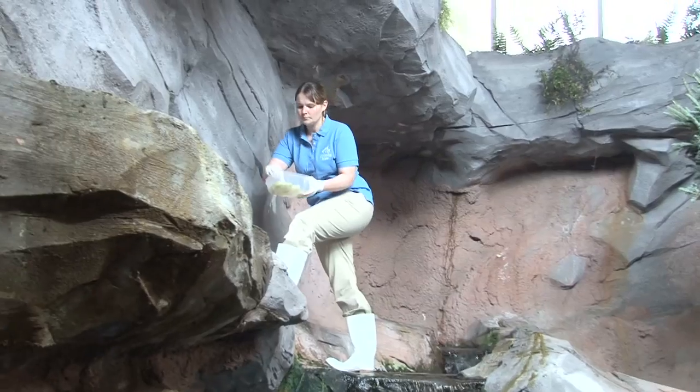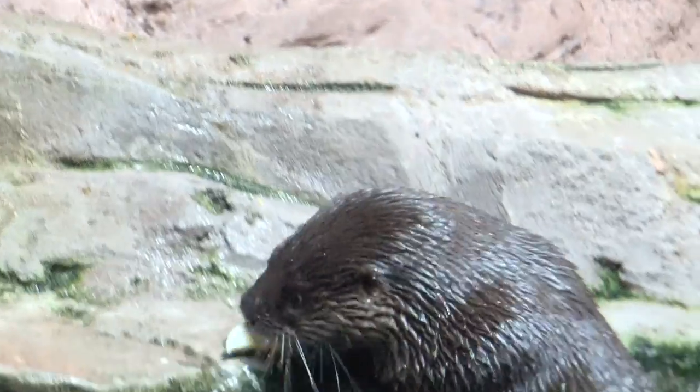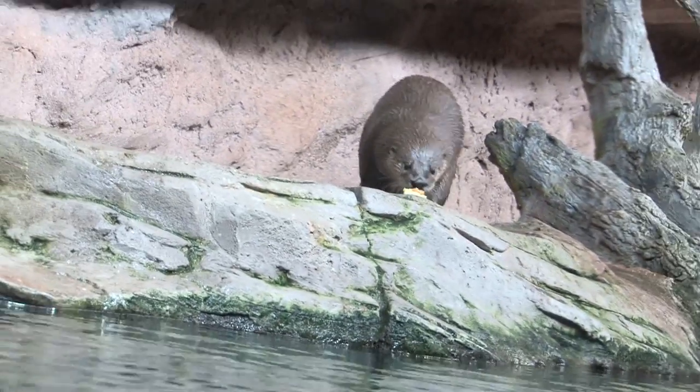The rest of their diet we like to try and hide throughout the exhibit, placed around so they have to use their eyes and their nose to find that food, which is called foraging. That makes things a little more interesting and has them work a little bit more to get their food, just as they would in the wild.